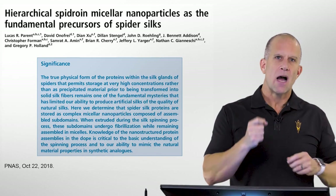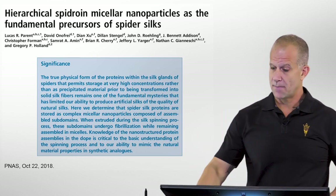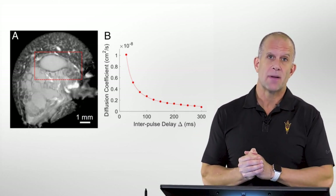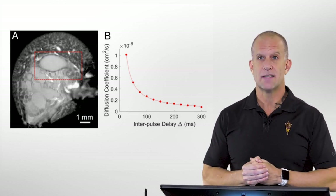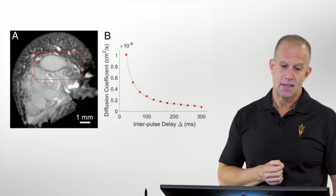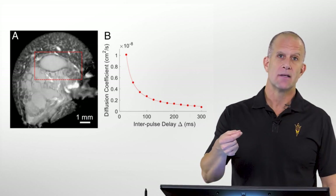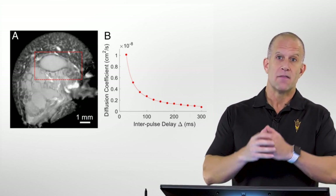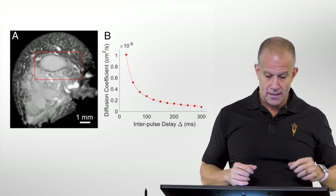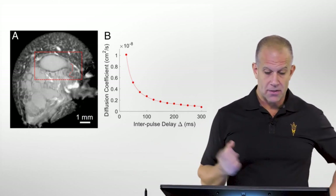The primary initial evidence started coming from nuclear magnetic resonance, or NMR spectroscopy. In figure one of this Proceedings of the National Academy paper coming out in October 2018, we first show an MRI image of the abdomen of a spider. We put a red box around one of the glands — specifically the major ampullate gland — where it stores the two primary proteins, major ampullate spidroin one and two, and this is where it stores them before going through a series of ductwork out its spinneret to produce spider silk.